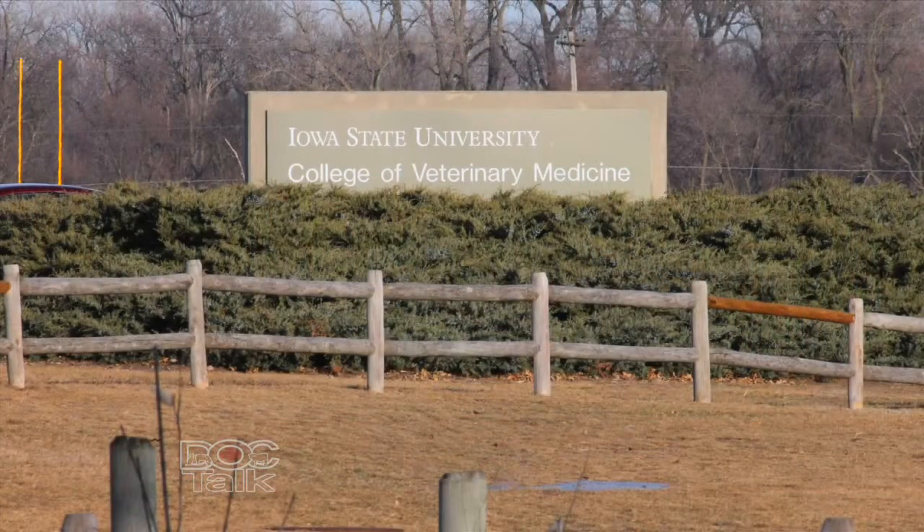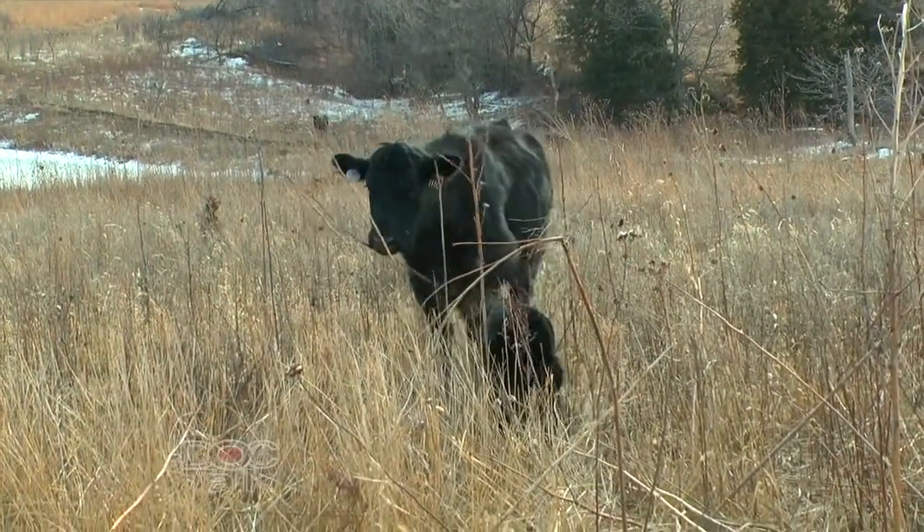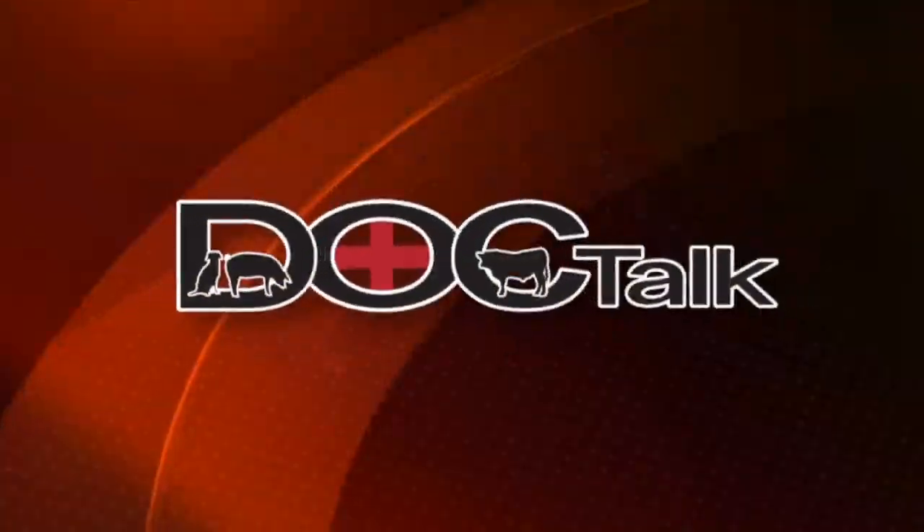Hi there folks, welcome to DocTalk. Thanks for joining us today. I'm Dr. Dan Thompson and my guest is the section leader of veterinary toxicology at Iowa State University's College of Veterinary Medicine, Dr. Steve Inslee. We're going to talk about a syndrome that we've seen quite a bit of during the winter — it's weak calf syndrome. Thanks for joining us. Stay tuned.